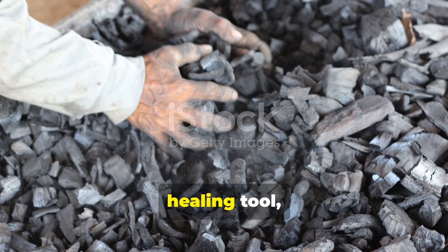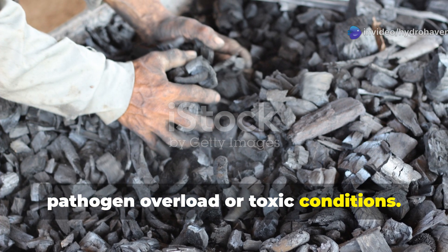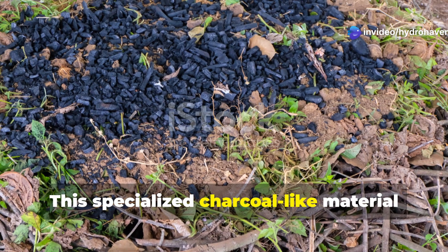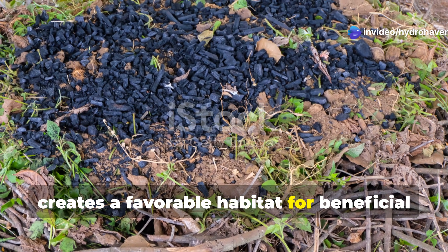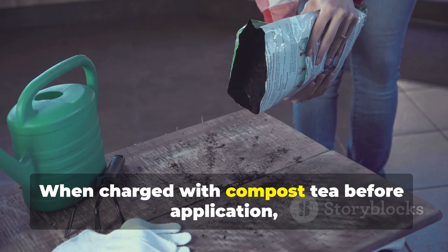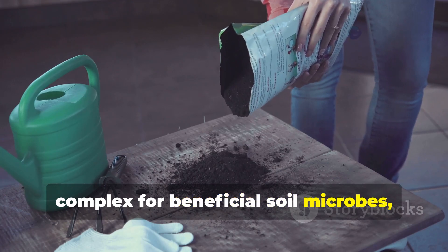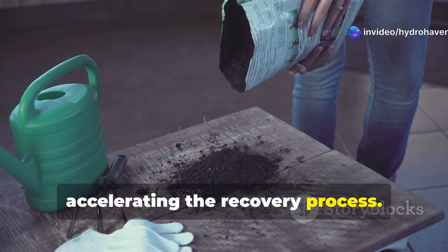Biochar represents another powerful healing tool, particularly for soils suffering from pathogen overload or toxic conditions. This specialized charcoal-like material creates a favorable habitat for beneficial microorganisms while binding toxins. When charged with compost tea before application, biochar becomes an instant apartment complex for beneficial soil microbes, accelerating the recovery process.